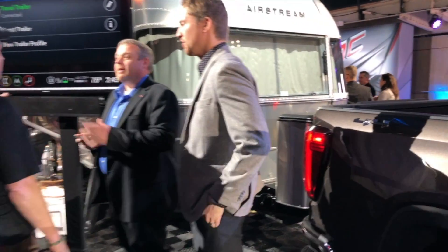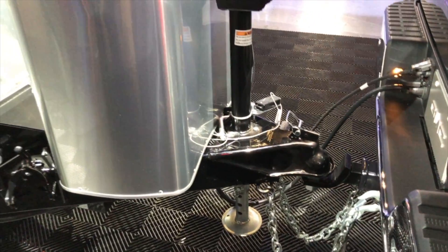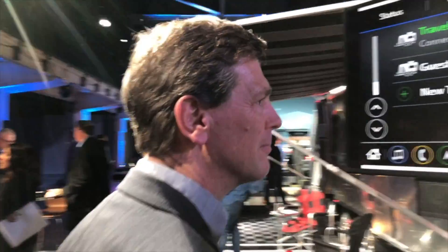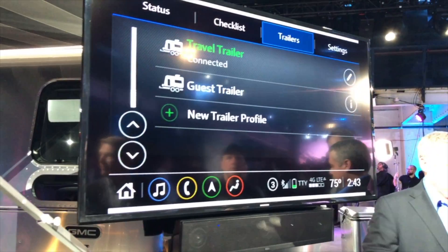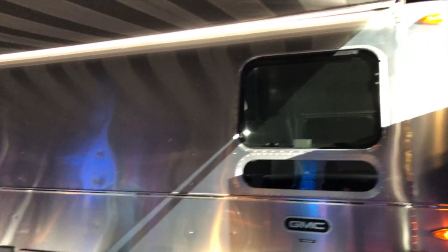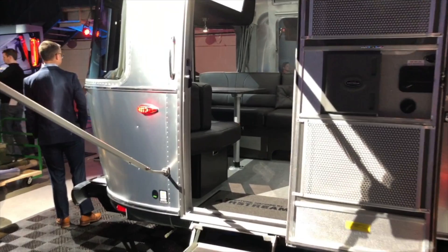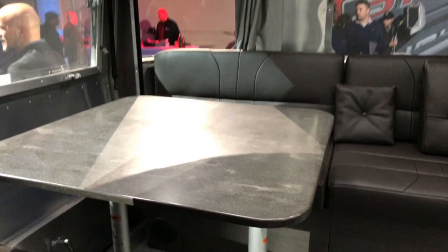This is the Airstream. There's a quick presentation on deploying capabilities and how this is set up. Let's take a peek inside this Airstream. Oh man, that's nice. That's luxury.